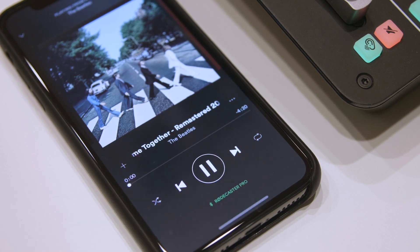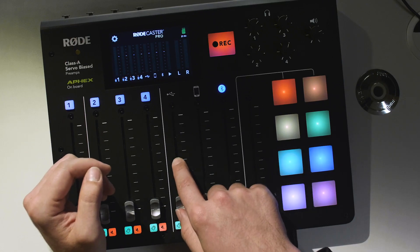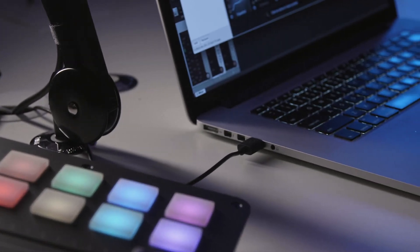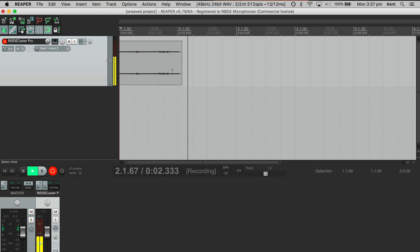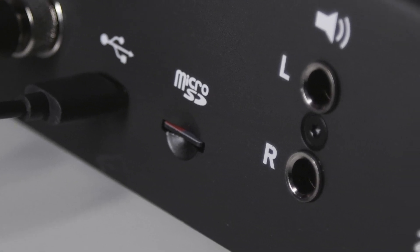Of course, both channels can also be used to bring music or other audio from your devices into your podcasts. The last channel is this USB channel. The RODECaster Pro is a class-compliant USB interface, and you can use this USB channel to play back music or other audio from your PC or Mac into your podcast. The USB interface is bi-directional, meaning that the output of the RODECaster Pro is also available on that connection, so that you can record your podcast to your favorite audio recording software at the same time you're recording it to the integrated microSD card.